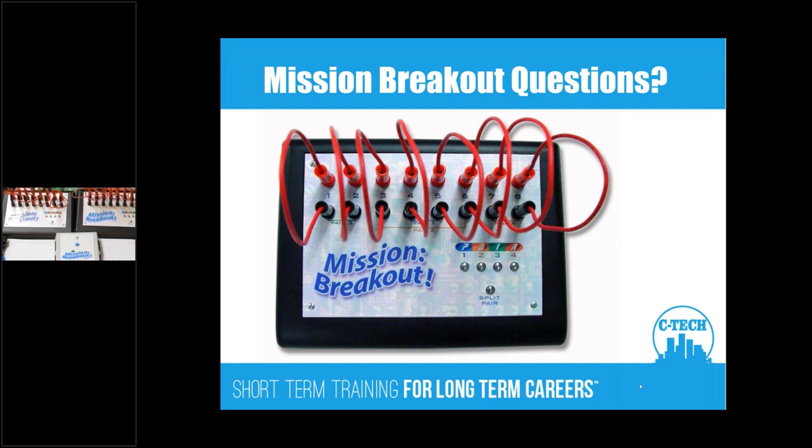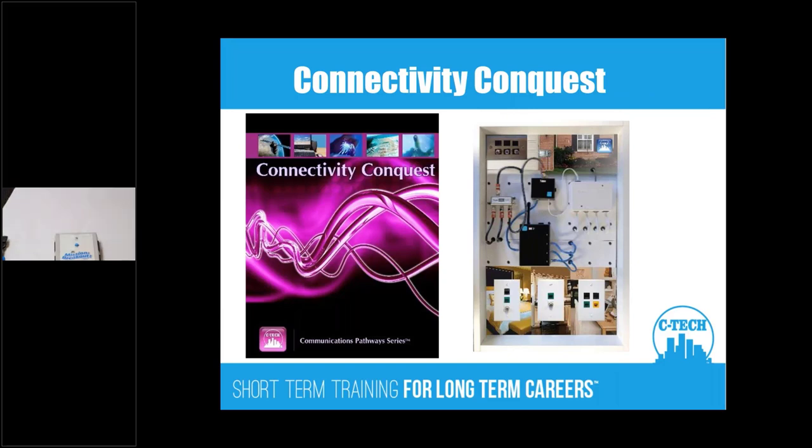Up to this point we've done two-pair and now students are familiarized with four-pair cabling systems. Now we're going to add coax — another type of cabling used in satellite and television systems. We're going to add coax to the two-pair and four-pair and put it all together in Connectivity Conquest. In Connectivity Conquest, students investigate the connectivity of a house, going through two-pair, coax, and how it's routed.